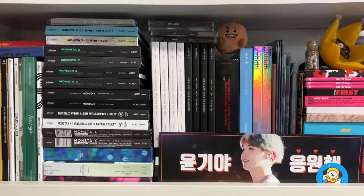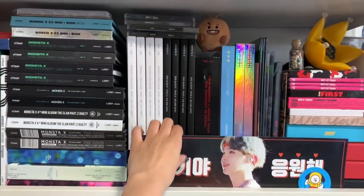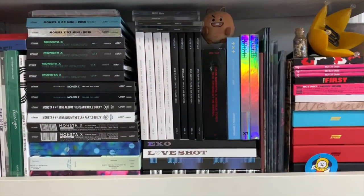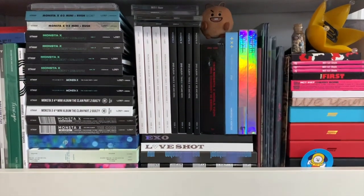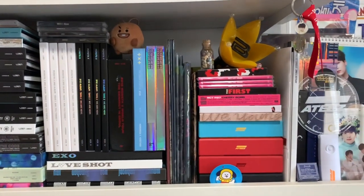I don't have 'X Phenomenon' — I'm gonna have to pick that up eventually. We also have some EXO down at the bottom, and then it moves into some NCT, some TXT, but again none of this is really new.